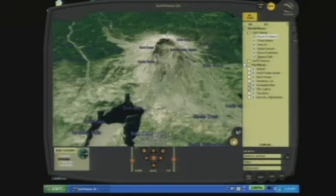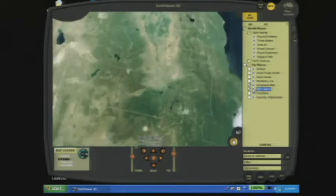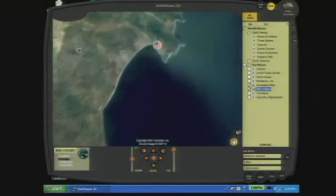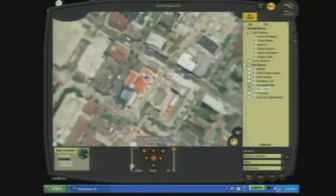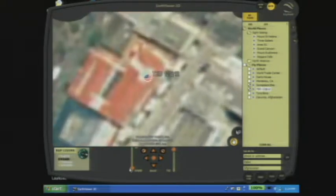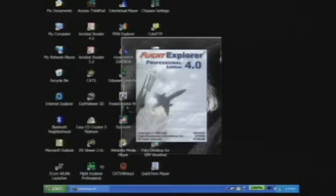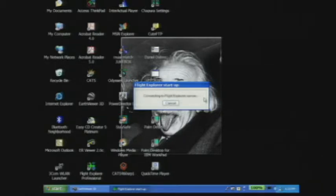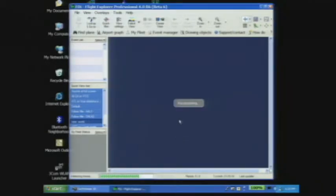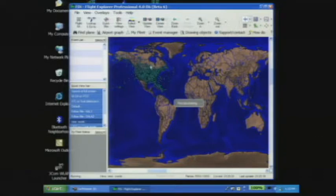I'll just take us back to TED here. Someone mentioned tail numbers in Narita — I have other software which can show you all the planes in mid-air in America right now. Let's just have a little fun here; let's hope it will connect. It says pre-release, but these are all the planes in the United States that we're looking at right now.